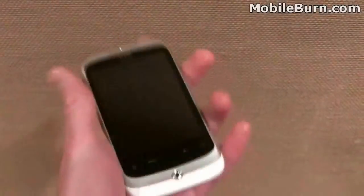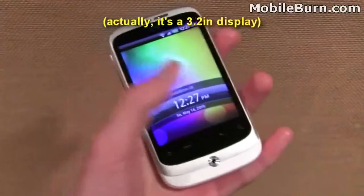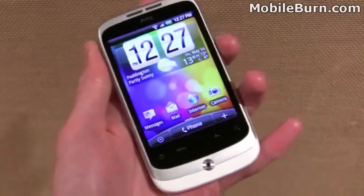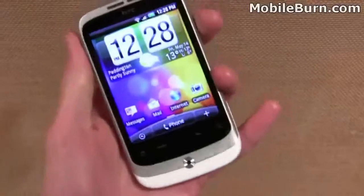Despite being the cheaper device, it's still got some pretty decent functions and features. It's got a 3.5-inch capacitive touchscreen display. It's only a QVGA display, so a bit lower resolution than some of the other devices we're used to from HTC, but it's still a pretty decent-looking screen.